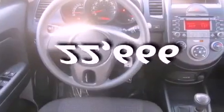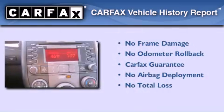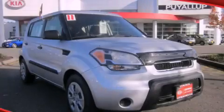This vehicle has fewer than 23,000 miles on the odometer. Not to mention that this Kia qualifies for the Carfax buyback guarantee. Call or visit us right now and arrange your test drive today.